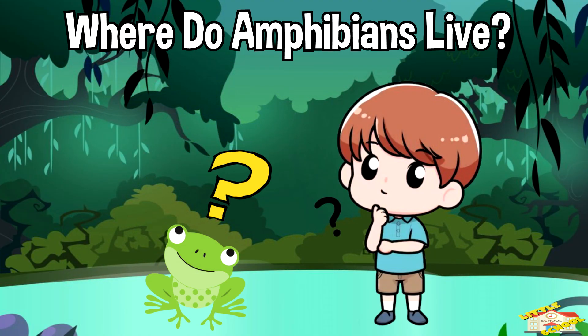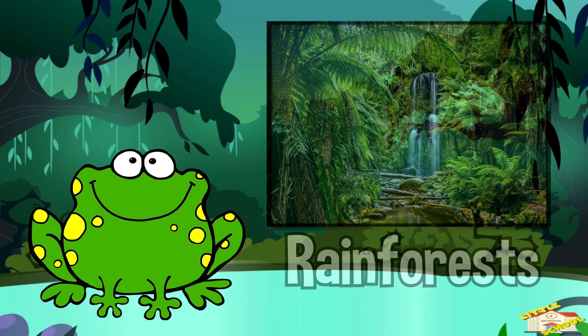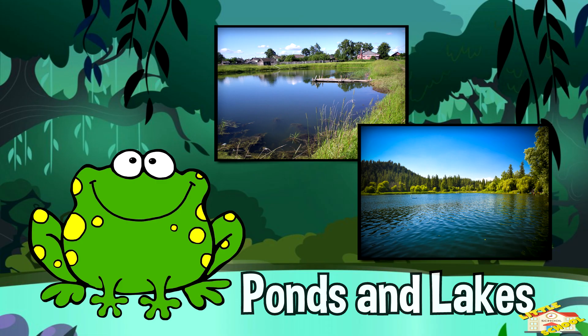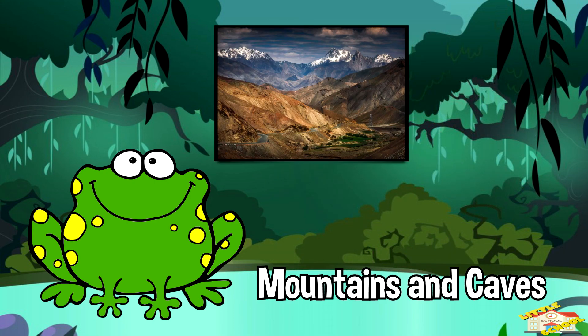Where do amphibians live? Amphibians love wet places because their skin needs moisture. They are found in rainforests, ponds and lakes, swamps and wetlands, and mountains and caves.